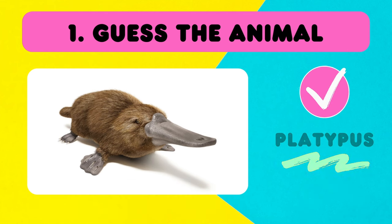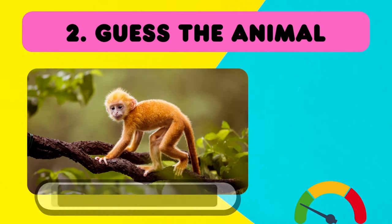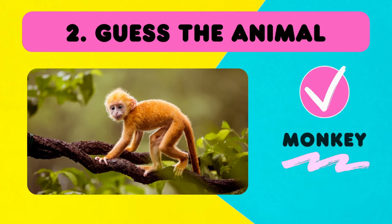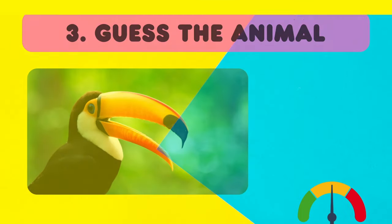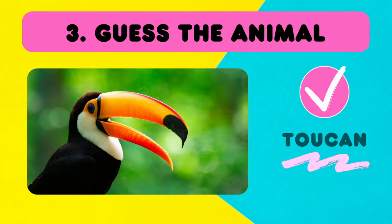It is a platypus! Now green round! Can you guess this animal? Yes! Easy! It's a monkey! A super cute monkey! Now a bit trickier — what about this one? Can you name this animal? It is a toucan!